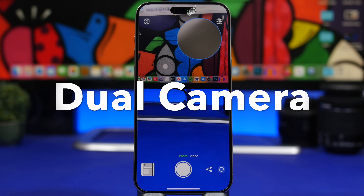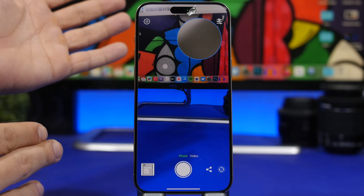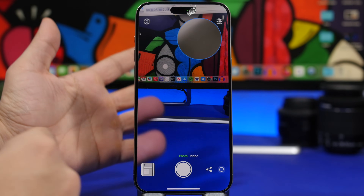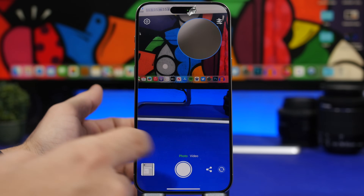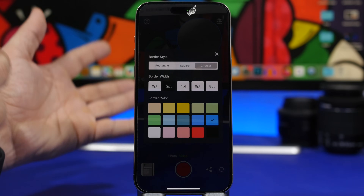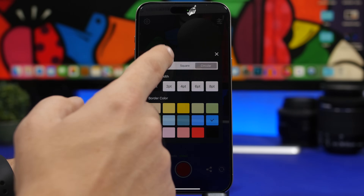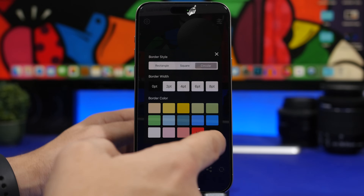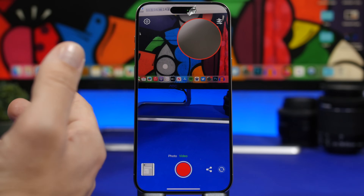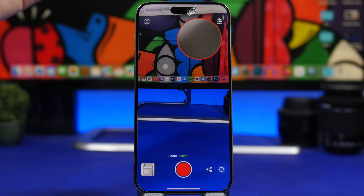Dual Cameras is up next. This is a free app that lets you shoot videos and pictures using both cameras at the same time — the rear camera and the front-facing camera. You can switch between them and switch between video and photo mode. In settings, you can change the look of your video, including border width, different styles, and border color. It's a free, simple app for shooting with both cameras simultaneously.